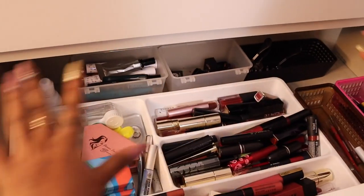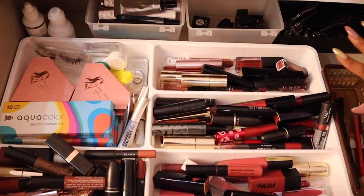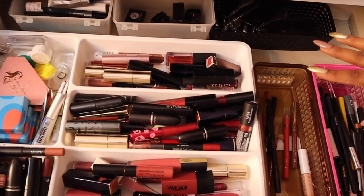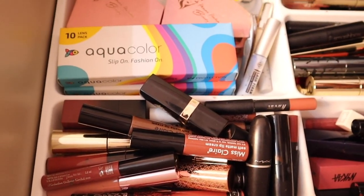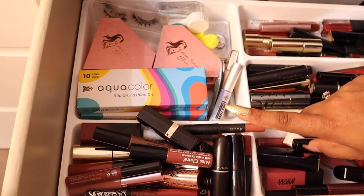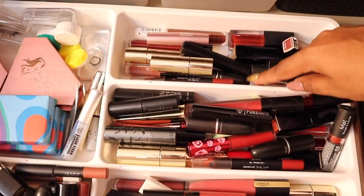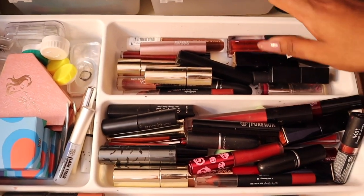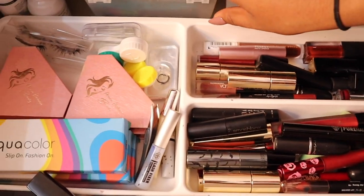The second drawer has all of my lipsticks — I have so many that this drawer is literally falling short and I need to declutter. Starting from this side, I have so many nude lipsticks. I haven't segregated by brand or budget — the organization is by color: nudes over here, pinks here, reds here, and burgundy/berry-toned colors here. Some sharpeners at the back in this container.